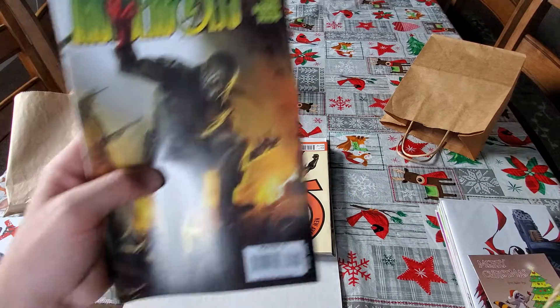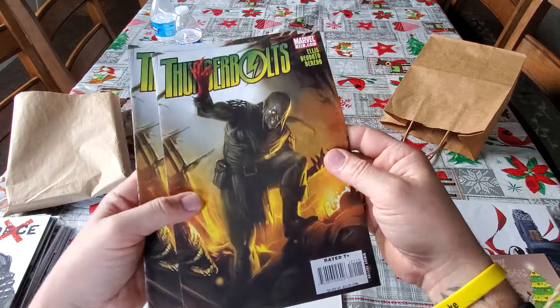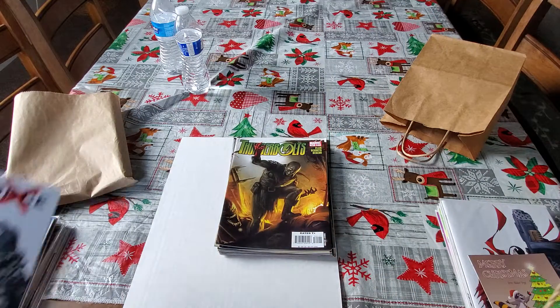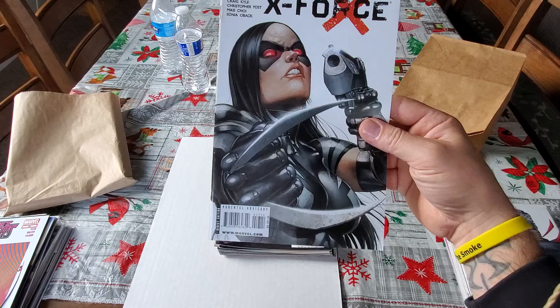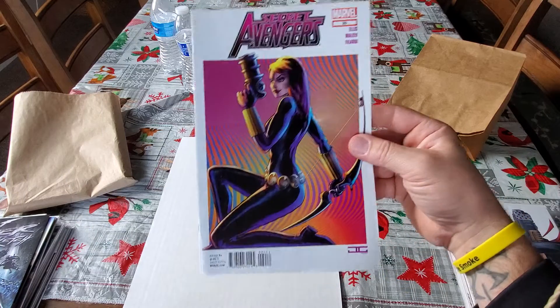Here are two more books that he did the artwork in. I wasn't sure if he did the cover, but either way, nice looking covers. Picked up this X-Force number 17. Picked up this Secret Avengers number 20.